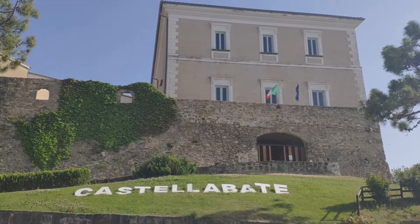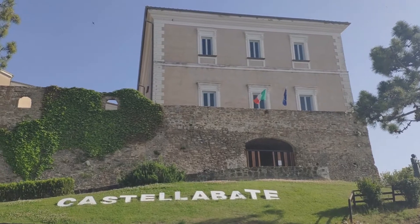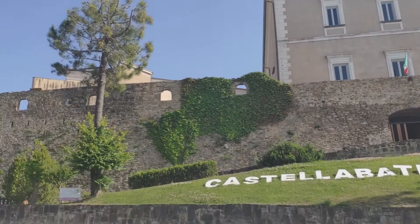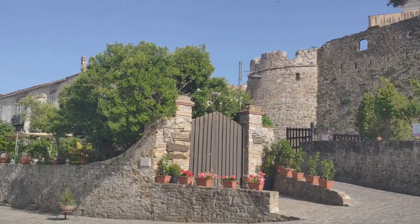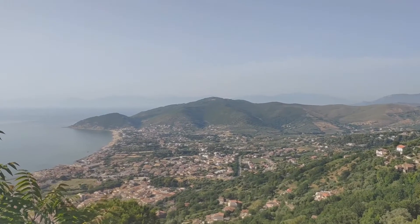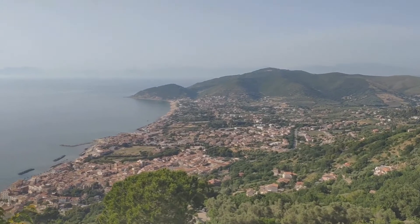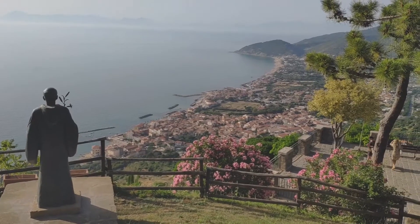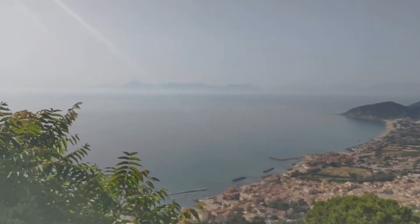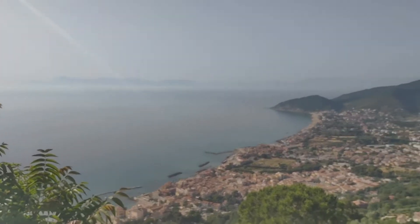We just arrived at the hilltop town of Castellabate. Castellabate is the prettiest part of the Cilento. The medieval castle town stands above the sapphire waters of the Mediterranean. It had a recent starring role in a popular film, Benvenuti al Sud — Welcome to the South — which highlighted its beauty and hospitality. From here, you can see the Amalfi Coast, though it's a bit hazy today so you can't really see that well.